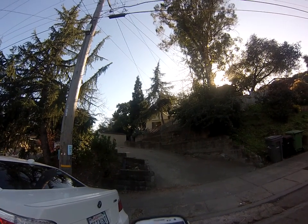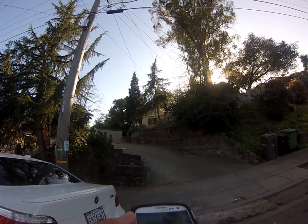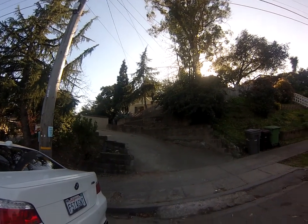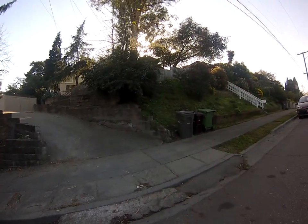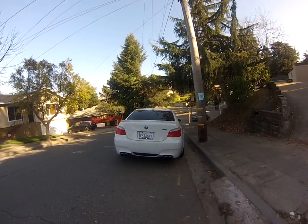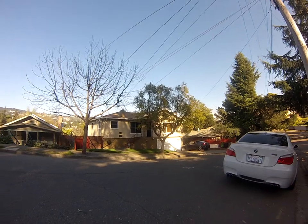Just newly listed yesterday, March 12th. Asking price $245k. The place was a short sale a couple months ago, but it failed. It was approved at $175k, but now it's a family-owned property and it's been rehabbed.